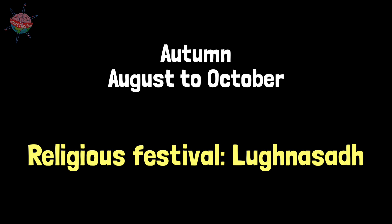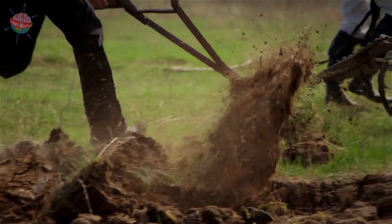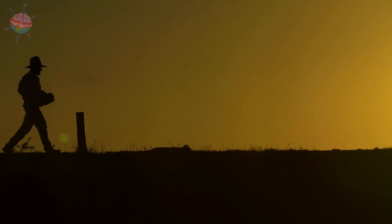Autumn. August to October. Lunasa. The crops ripened and were harvested. The fields were ploughed, ready for the next crops. Winter crops were sown.